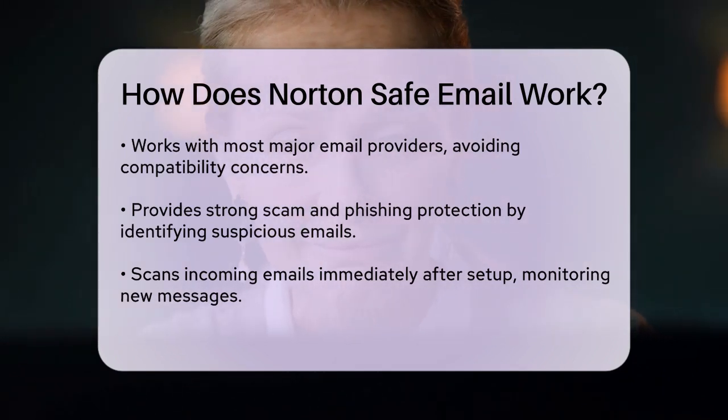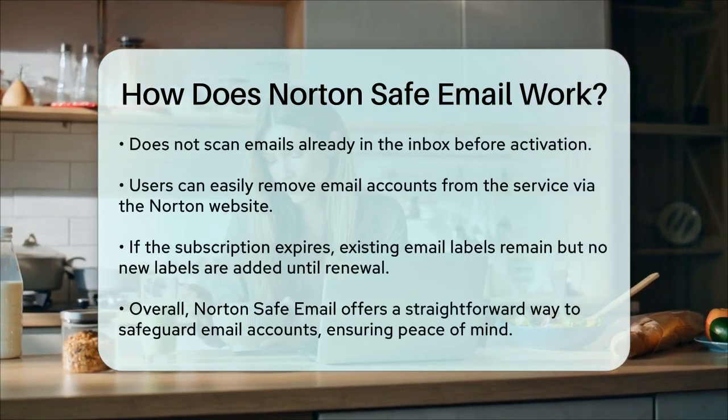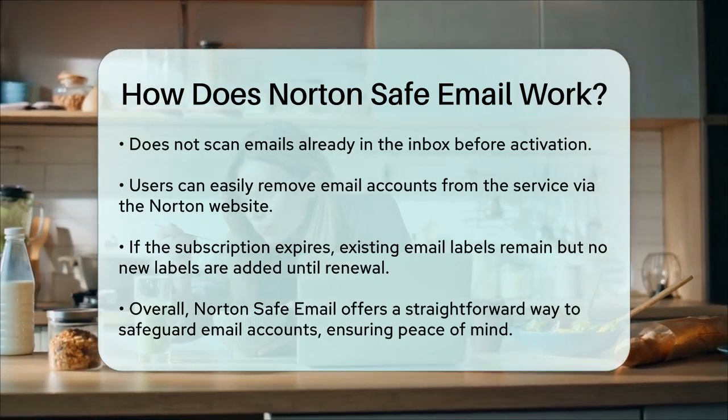If you need to remove an email account from Norton Safe Email, you can do so easily from the Norton website. Simply go to the Protected Email section, find the email account you want to remove, and click the X icon.